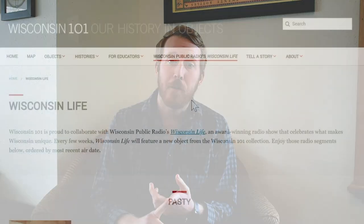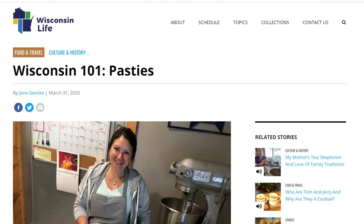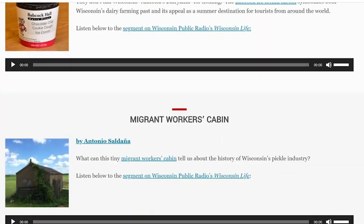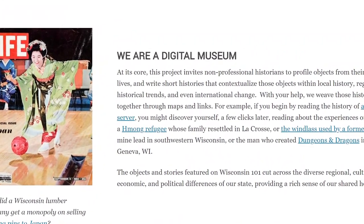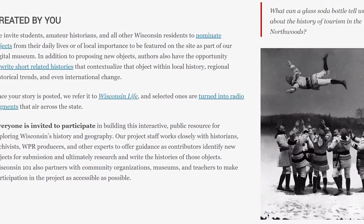This project is done as a partnership between the University of Wisconsin-Madison, the Wisconsin Historical Society, and Wisconsin Public Radio. It was the brainchild of Emeritus Professor of History Thomas Broman and Professor of History Sarah Thal, both at UW-Madison. When Tom and Sarah were thinking about this project, they wanted it to be different from what's traditionally seen in a university history classroom, and one avenue they thought they could pursue to make that change was online.